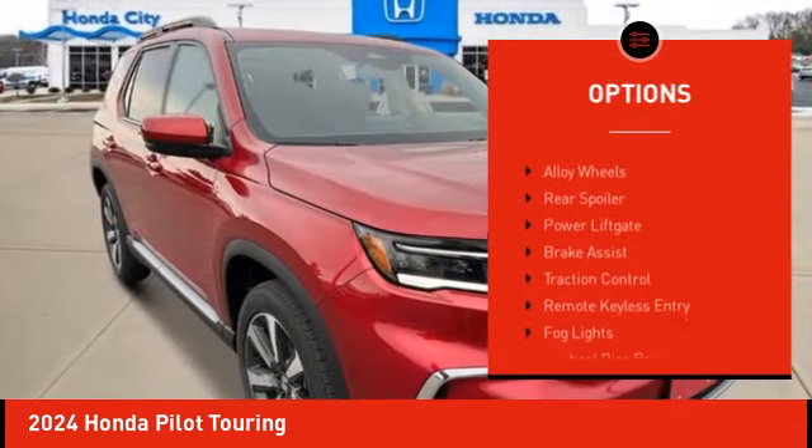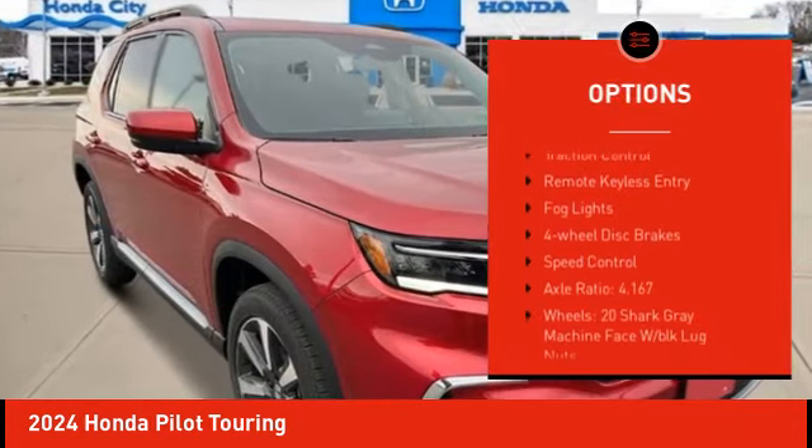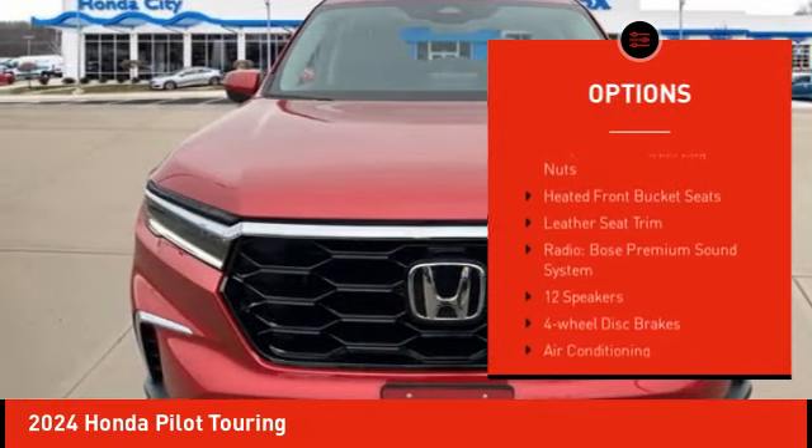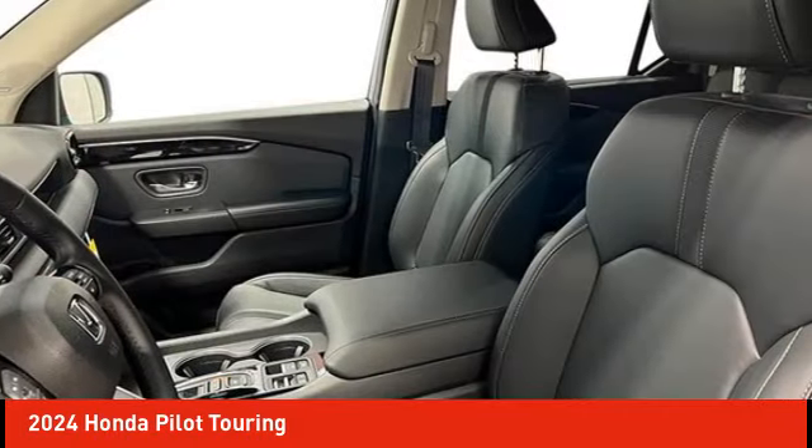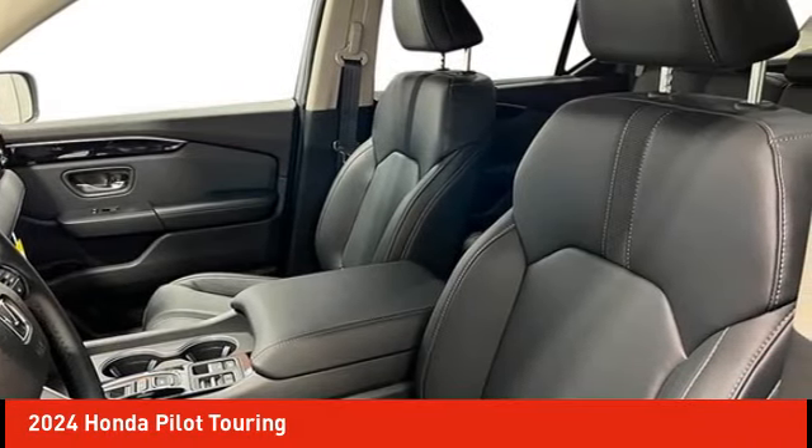Electronic stability control, alloy wheels, rear spoiler, power lift gate, brake assist, traction control, remote keyless entry, fog lights, four wheel disc brakes, speed control.